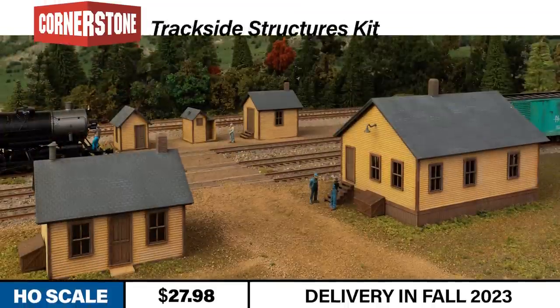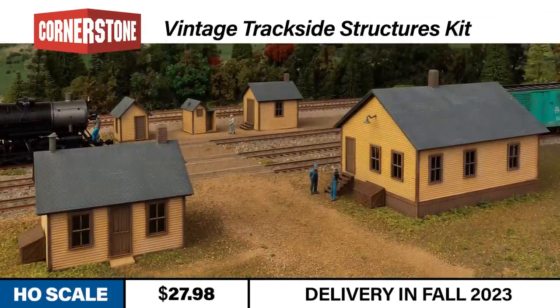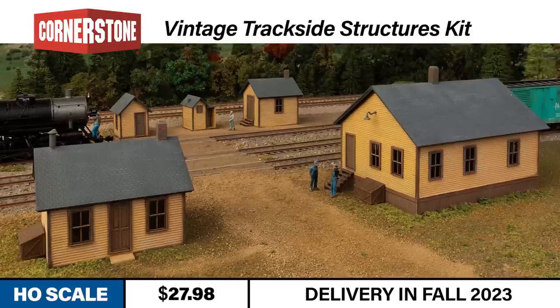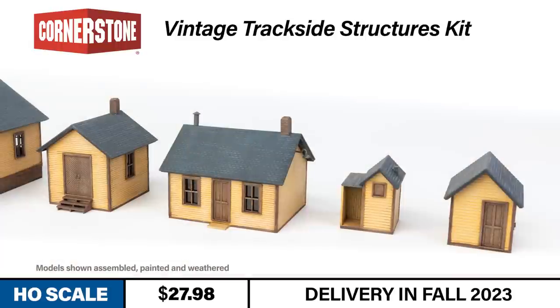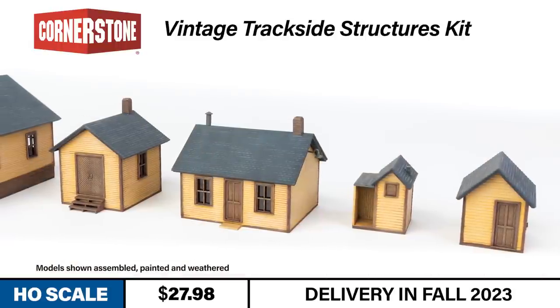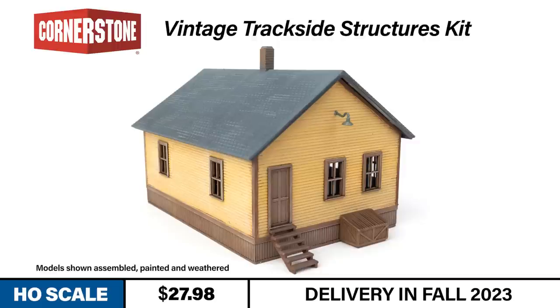Next up, let's check out some new HO and N-Scale Structure Kits from Cornerstone. Get a signature HO-Scale scene in a box with this new vintage trackside structures kit from Cornerstone. The kit is a fantastic value with all the parts needed to build five newly tooled structures. These include a blacksmith shop and coal box, small shed, pump house, outhouse, and engineering office.